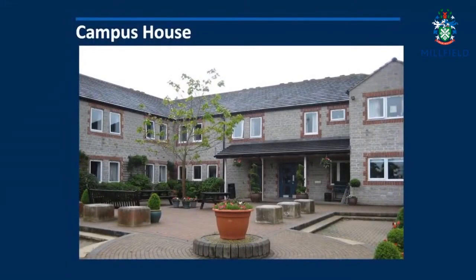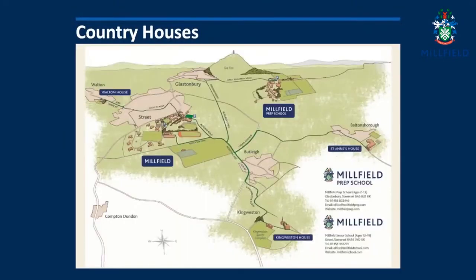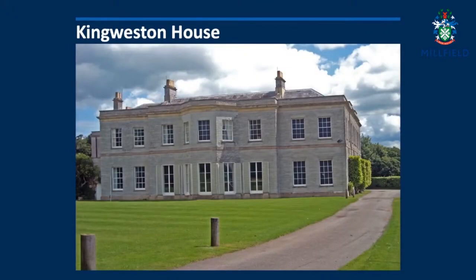House allocation will follow in the summer, and we have a variety of styles and sizes of houses, including three country houses for boys where they dine in the house and enjoy fantastic grounds.